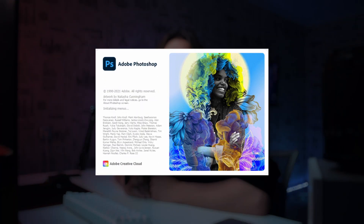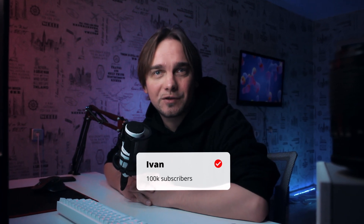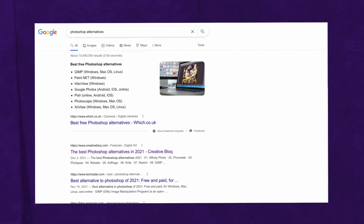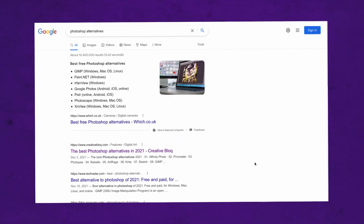Hey guys! Be honest, are you happy with the current version of Photoshop? As for me, I am a seasoned Photoshop user — I've been using this program since the CS2 version. But as of late, I grew to dislike how Adobe handles their products. That is why I've been searching high and low for an alternative, and today I'll share my discoveries with you.